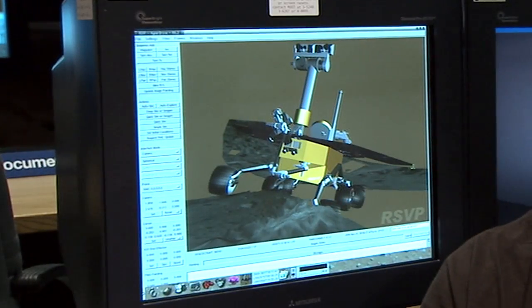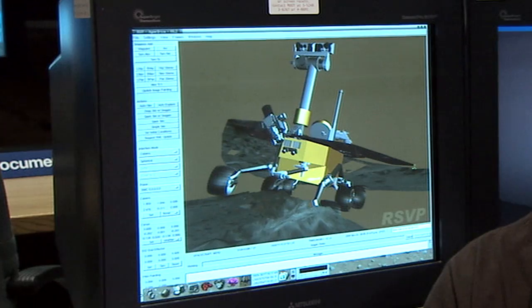Hi, I'm JPL Mars rover driver Scott Maxwell, and this is a Free Spirit update. I'm sitting here at JPL in one of the operations rooms we use to drive the rover, and the software you see running behind me is the software we use to drive the two Mars rovers.